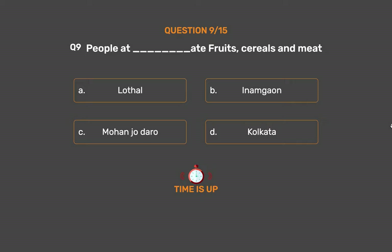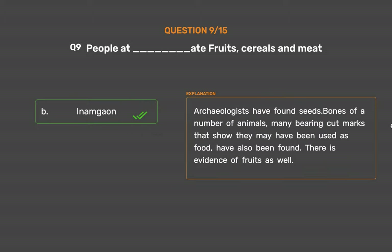The correct answer is Option B: Inamagao. Archaeologists have found seeds and bones of a number of animals, many bearing cut marks that show they may have been used as food. There is evidence of fruits as well.